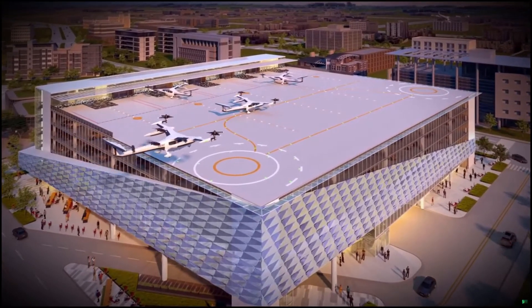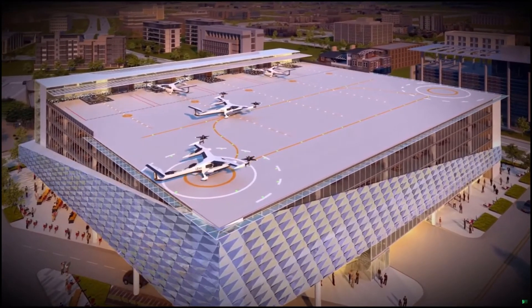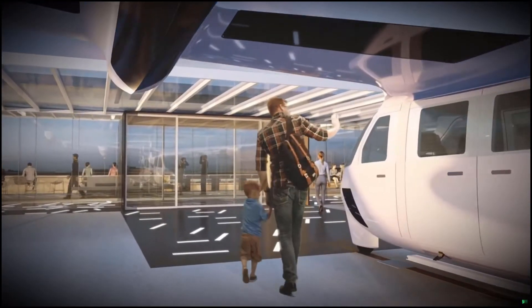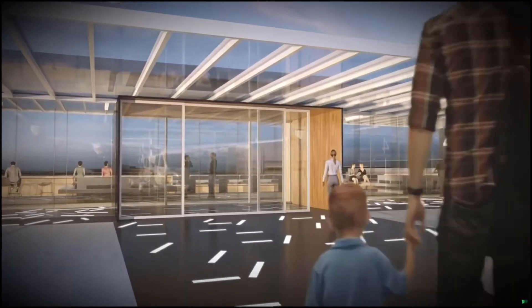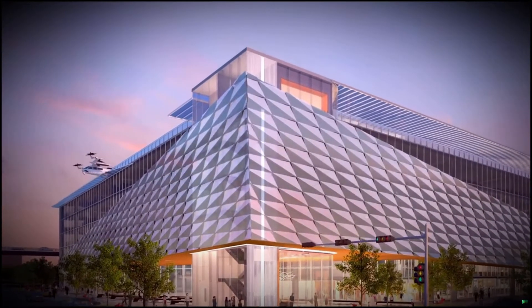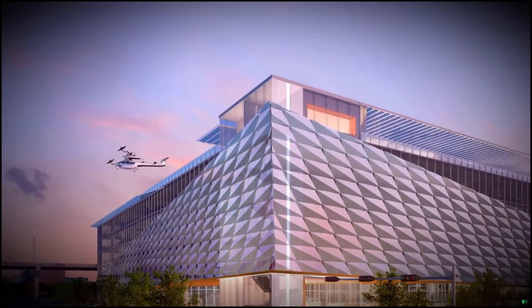Uber Air changes how we travel, so we can focus on why we travel. By providing unlimited access to the sky, the Uber Skyport Mobility Hub becomes a lifestyle destination that reclaims more than just time.